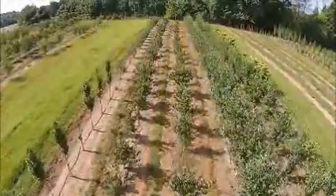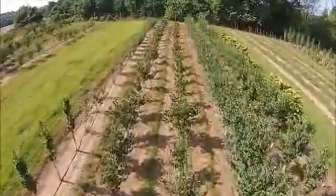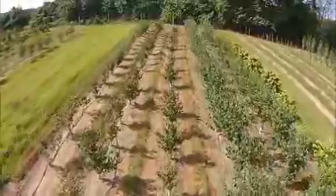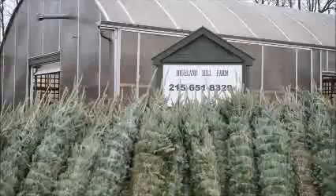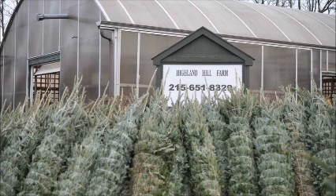Give us a call at Highland Hill Farm for your trees and shrubs. 215-651-8329. We ship from Fountainville, PA, Milan, PA, Lenoir, North Carolina, and McMinnville, Tennessee. Thank you.